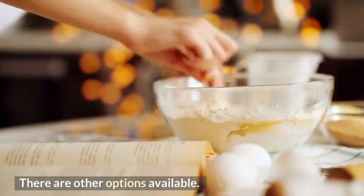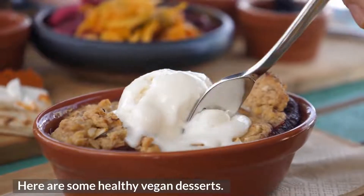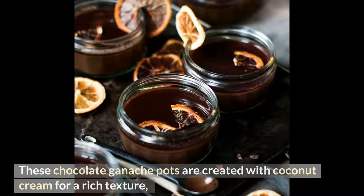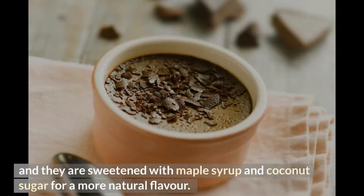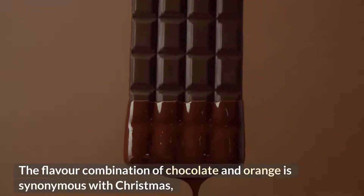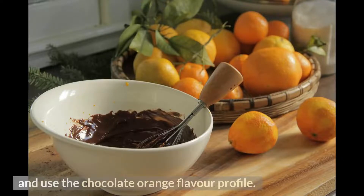Number 15: Chocolate Orange Ganache Pots. These chocolate ganache pots are created with coconut cream for a rich texture and sweetened with maple syrup and coconut sugar for a more natural flavor. The combination of chocolate and orange is synonymous with Christmas, so if you want to impress your holiday guests this year, make a batch of this delectable ganache using the chocolate orange flavor profile.